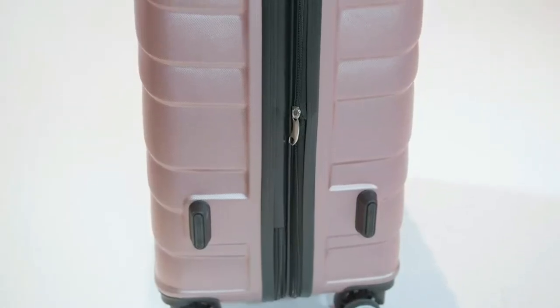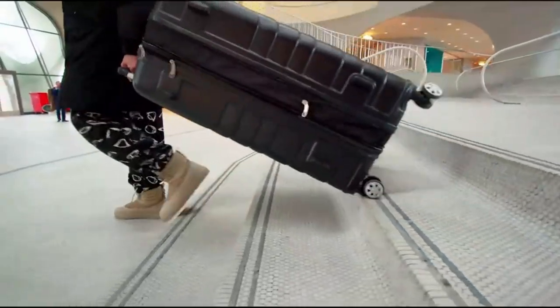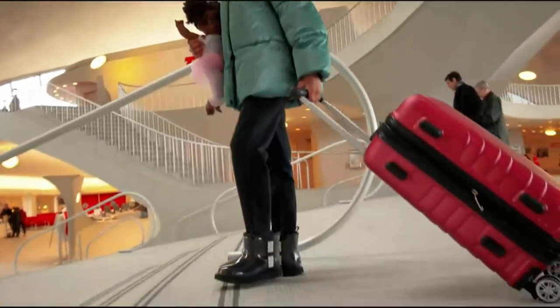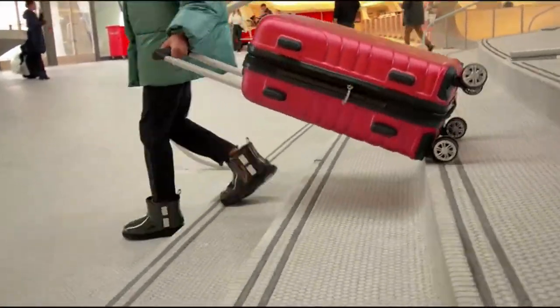Luggage is an essential aspect of modern-day travel, whether you're traveling for business or leisure. It allows us to carry all our personal belongings and necessities with us on the go, keeping them organized and easily accessible.